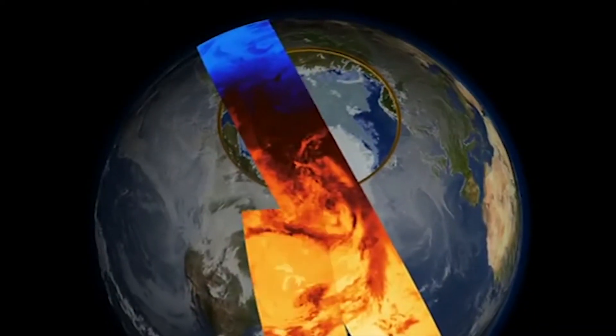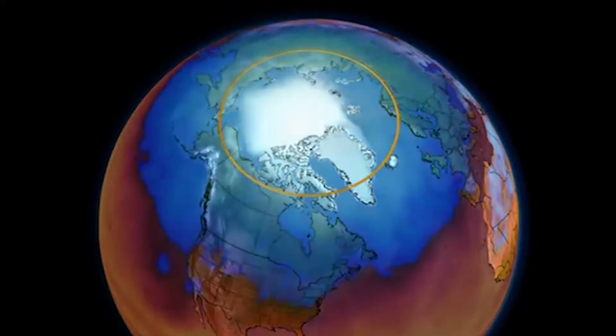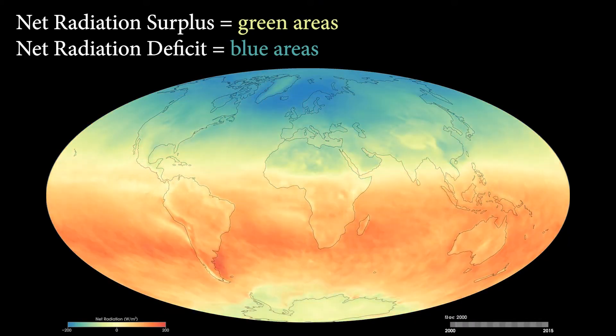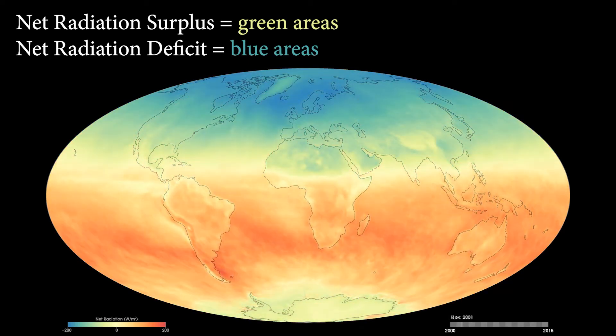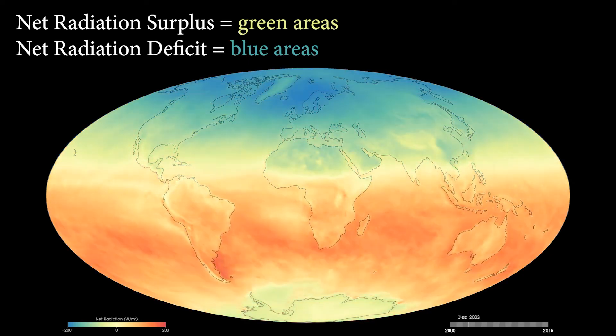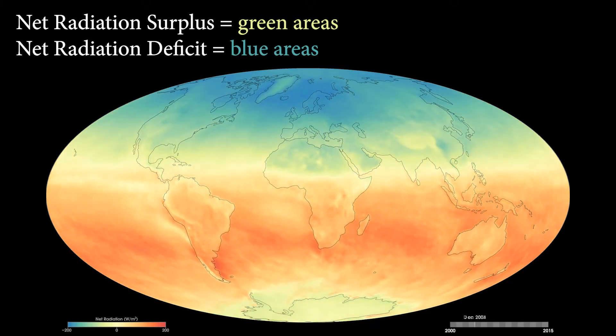To understand what controls Earth's energy balance, we also observe a lot of other different types of information. Having a steady supply of data is really important, especially for studying Earth's energy balance. The small changes in Earth's energy balance make a really big impact on Earth's climate, and having a long data record is really important for assessing those changes.